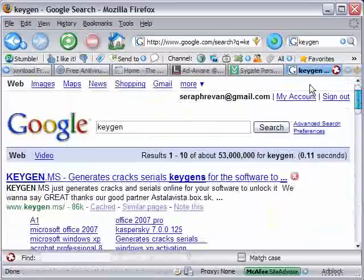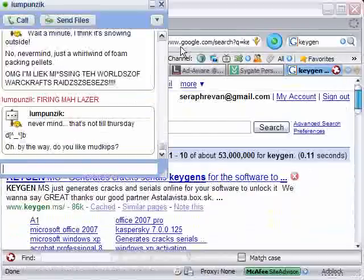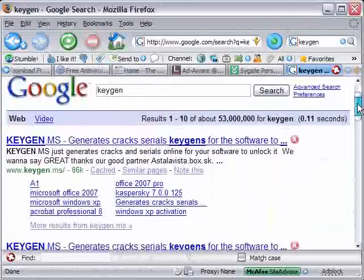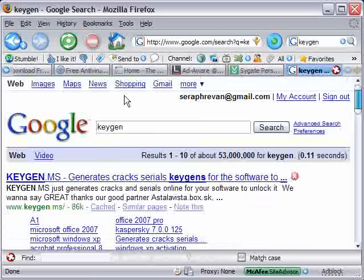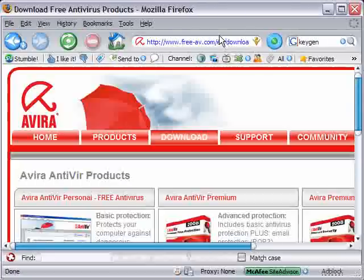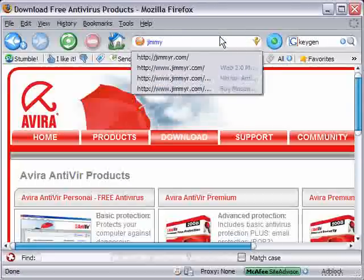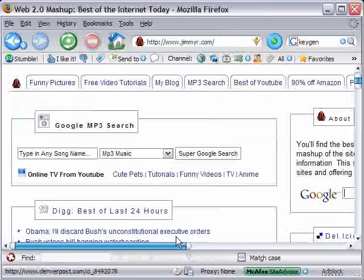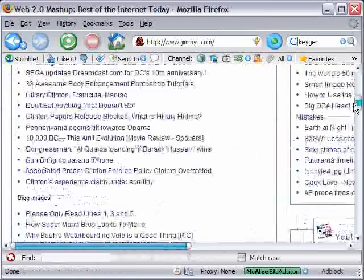Those are pretty much all the programs you will ever need to protect your computer — all six of them. The real thanks for this video shouldn't go to me, but should go to Jimmy Ruska. His website is JimmyR.com, and if it weren't for him, I would have never found these programs. It's Jimmy who deserves all the credit for this video. That's how you can protect your computer for free. Thanks for watching.